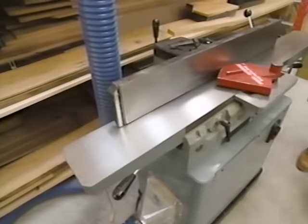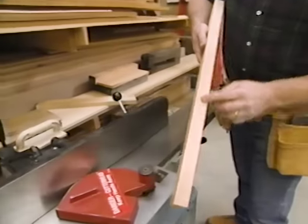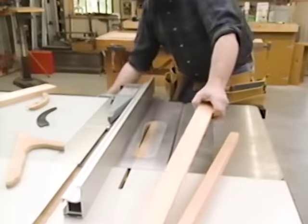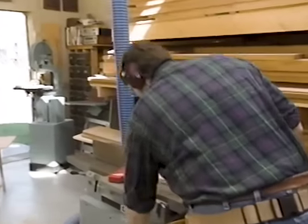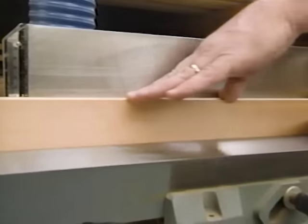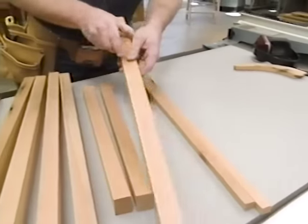Now that surface is nice and flat. The surface planer will take care of the other side. Now I have one edge that's straight and square to the surface. A pass through my table saw makes the other edge straight and square, but I can make it even smoother by one final pass through the jointer. I now have two pieces for the cleats under the top, four blanks for my legs, the end stretchers, the center stretcher, and a couple of drawer runners.